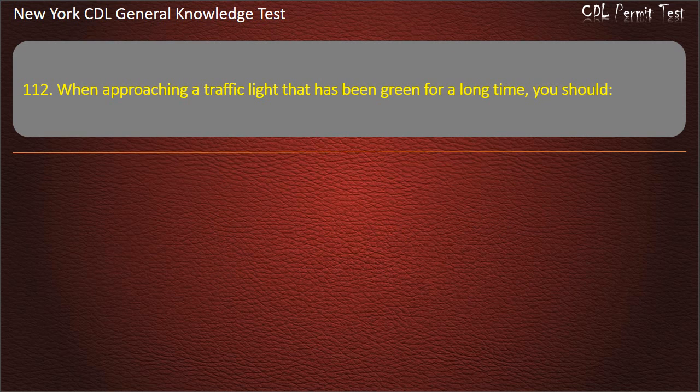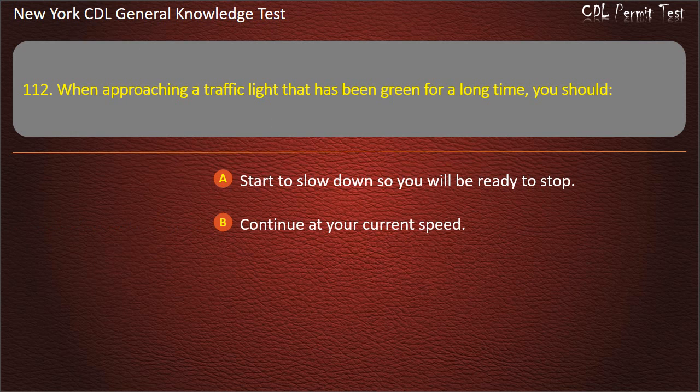Question 112. When approaching a traffic light that has been green for a long time, you should: Start to slow down so you will be ready to stop. Continue at your current speed. Accelerate so you get through the light. Answer: Start to slow down so you will be ready to stop.